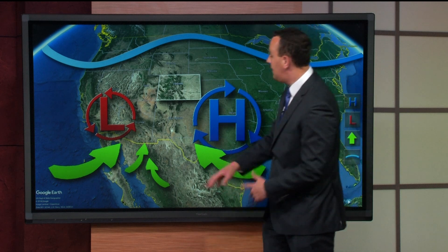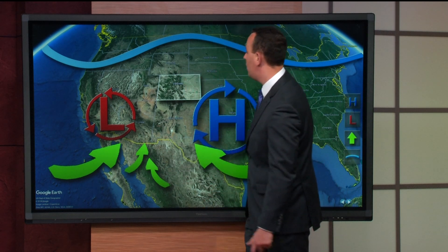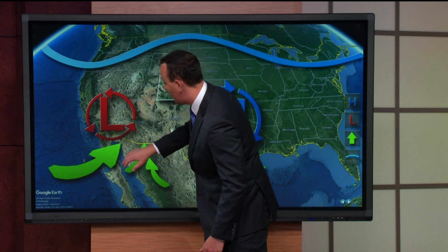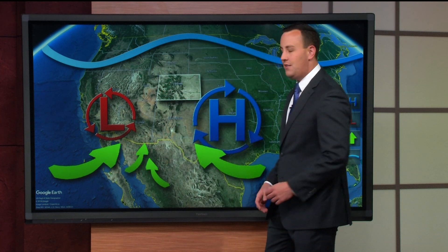Some of the moisture comes off of the Sierra Madre Occidental, or the Sierra Madres — a mountain range in northern and western Mexico. All the vegetation, the trees, the grass, will start to push this moisture into Colorado. We also pull a little bit of Pacific moisture, and the Gulf of California, which starts to really stream into the state.